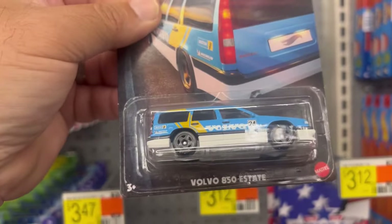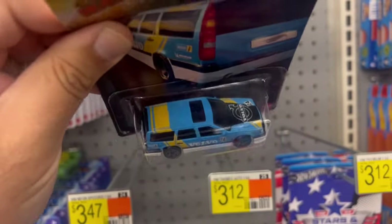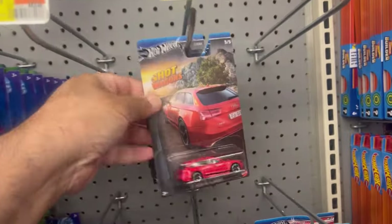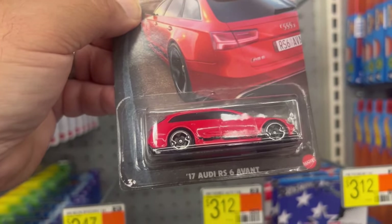And here we have the Volvo 850 Estate — it's got some pretty nice livery on it. Here's a nice one guys: the 2017 Audi RS — it's a nice one.